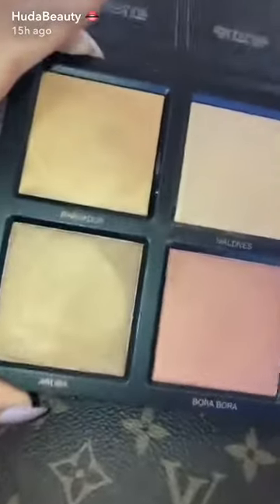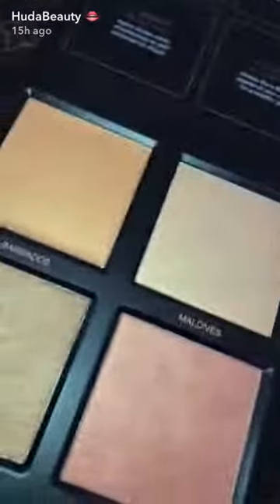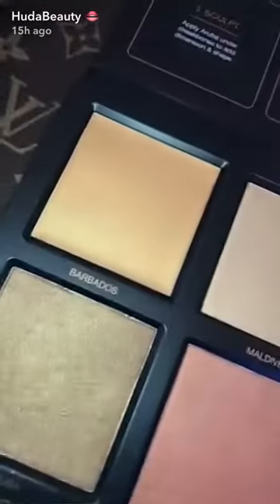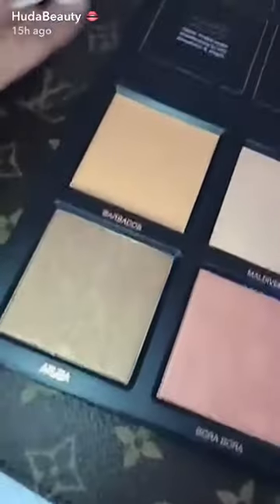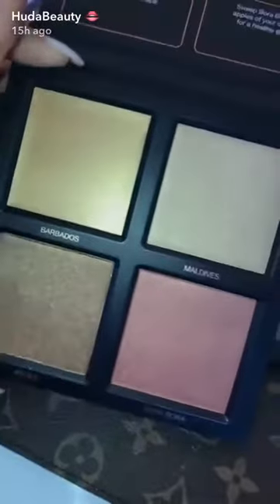I'm going to show you guys this — it's so pretty, and it's one I've been using a lot lately. They use the shimmer really well. They're so, so pretty and they look amazing. The names are all really nice exotic names — like Barbados, Maldives, Bora Bora, Aruba — basically everywhere I want to go.